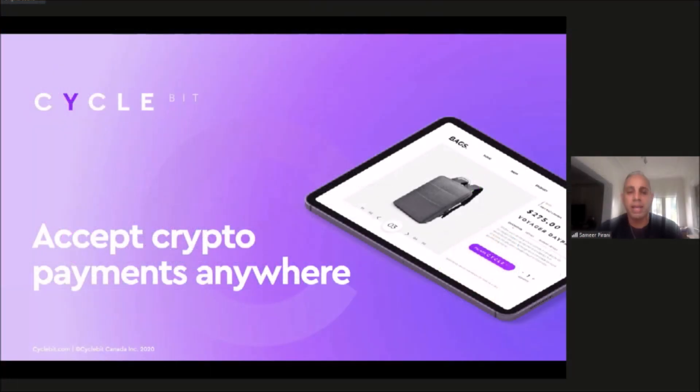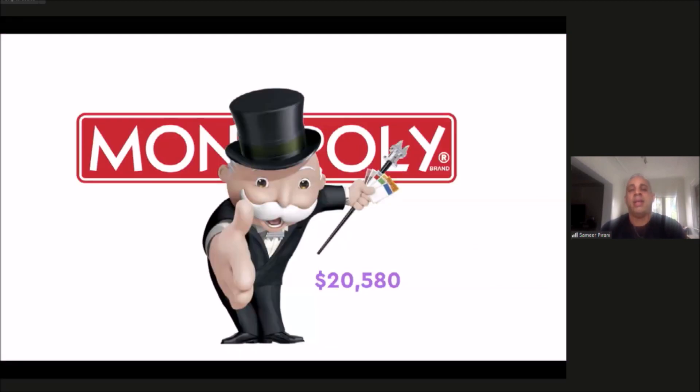Before I get into who, what, where, and why, I just want to start off with this slide. Many of you are familiar with the famous character from the board game Monopoly. The reason I bring this up right off the bat is this was my personal first introduction into what money is and how money works.